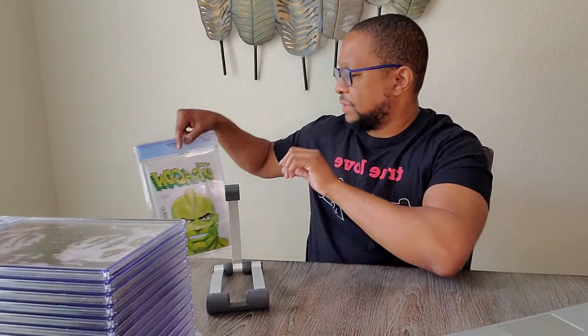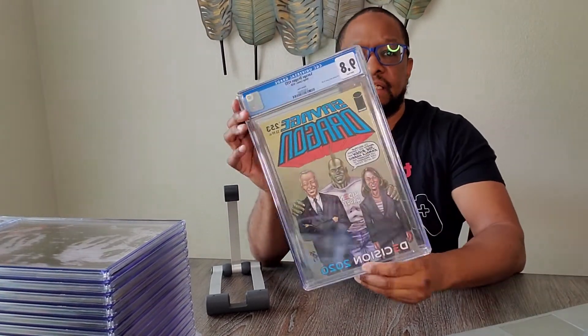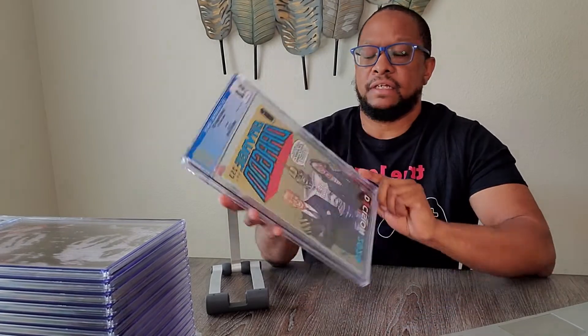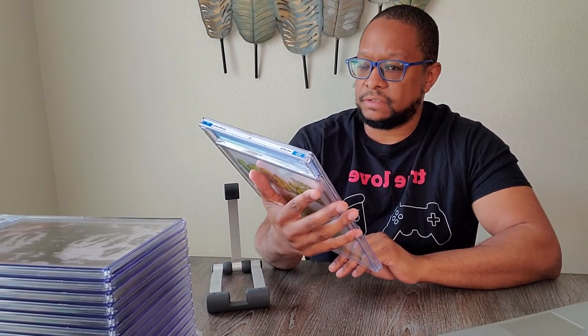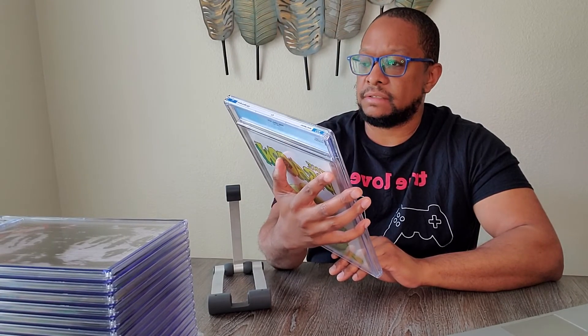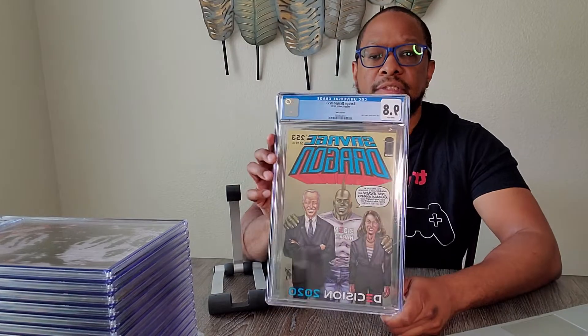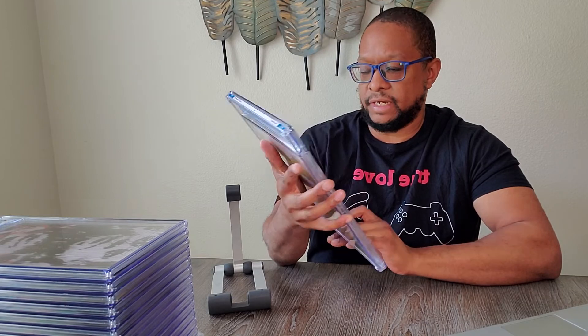And the last one. I saw this at the local comic book shop and I was like, 'Hey, I gotta get it.' It's kind of a historic cover. So I figured why not get it graded and boxed up. Biden and Harris.